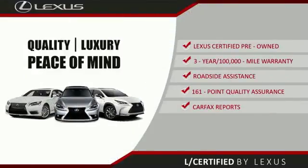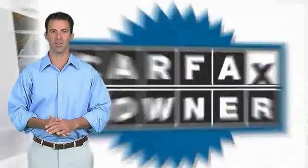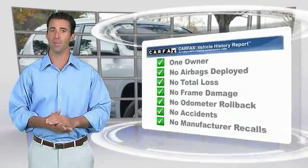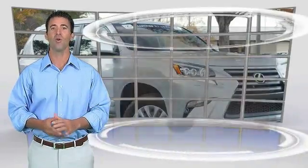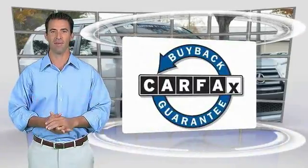Ask your dealer for details about the Lexus certified pre-owned program. This is a one-owner vehicle with the Carfax Vehicle History Report. Be sure to find a complimentary copy of this report online or contact the dealership. This vehicle qualifies for the Carfax Buy Back Guarantee.